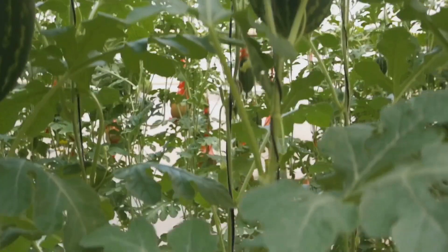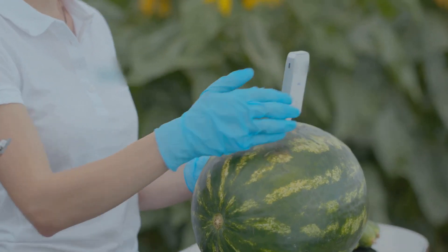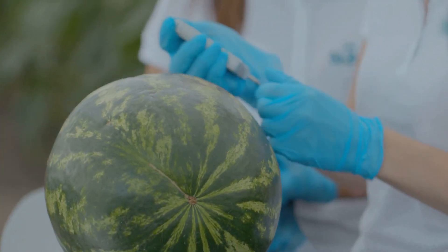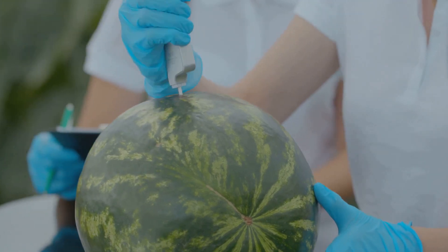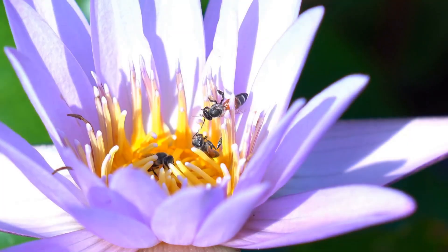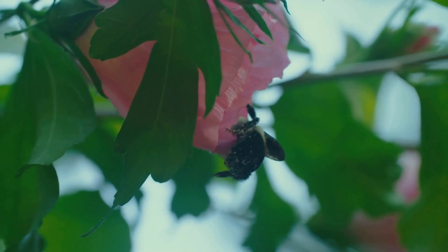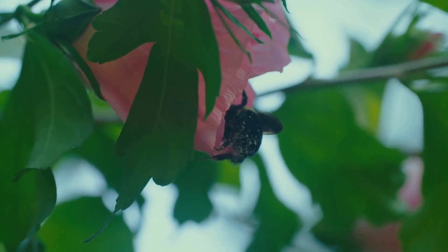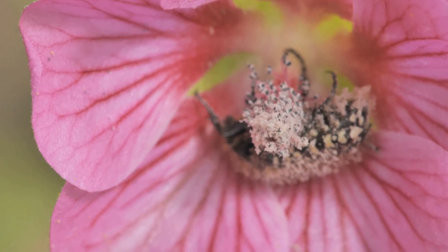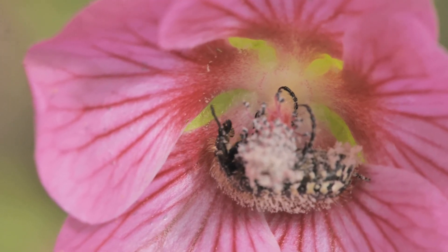The male flowers are followed by the female flowers. The female flowers are easily identifiable by the small, immature watermelon fruit, known as the ovary, located at their base. However, for the magic of fruit development to occur, pollen from the male flower must reach the stigma of the female flower. This is where pollinators come into play. Bees, butterflies, and other insects are drawn to the bright yellow flowers of the watermelon plant. As they flit from flower to flower collecting nectar, they inadvertently transfer pollen, facilitating fertilization and the development of the watermelon fruit.